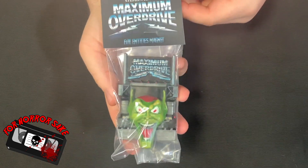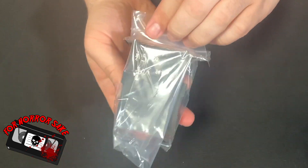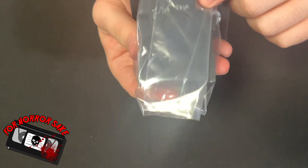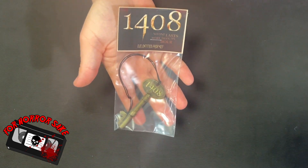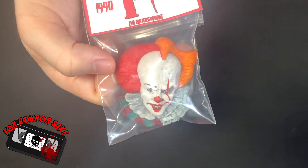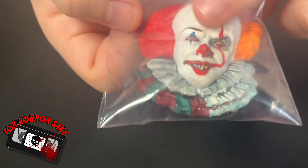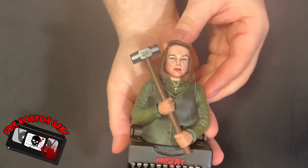We have the t-shirt from Needful Things, the magnet from Maximum Overdrive — I really like how he's starting to put labels on top and putting them in plastic. Here's the number on the back, and we got the prop key from 1408, which is probably one of the coolest things other than the bust in this box. We have the IT magnet with the 1990 and 2017 versions blended, the poster from Salem's Lot, and finally the bust from Misery.